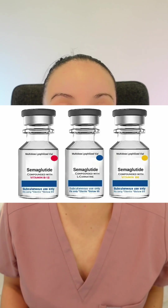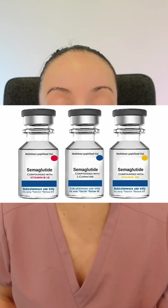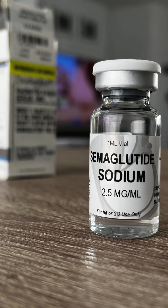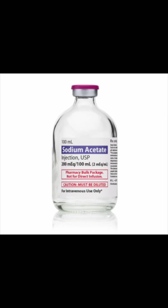Can semaglutide be compounded? Is this even legal? Yes, the short answer is yes. When a drug is in shortage, compounders may be able to prepare a compounded version of that drug. However, the FDA has received adverse event reports after patients used compounded semaglutide. The issue is that some compounders are using salt forms of semaglutide, including semaglutide sodium and semaglutide acetate. These salt forms are different active ingredients than those in the approved drug, which contains the base form of semaglutide.